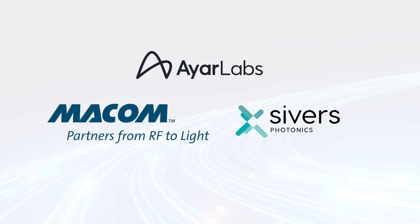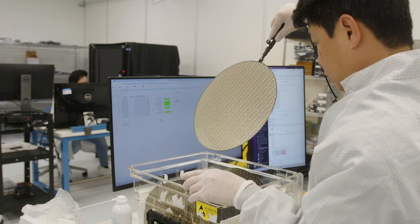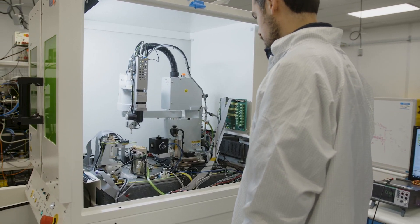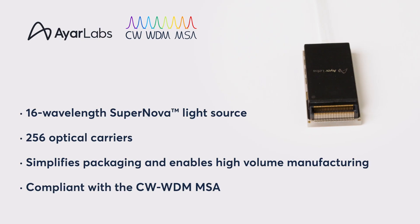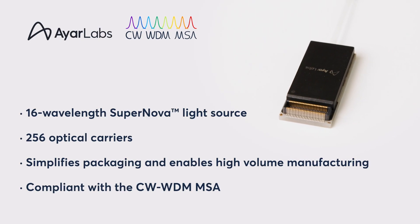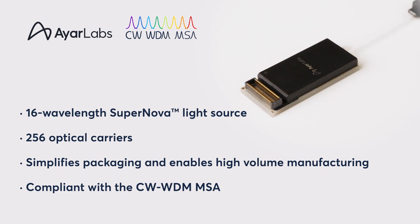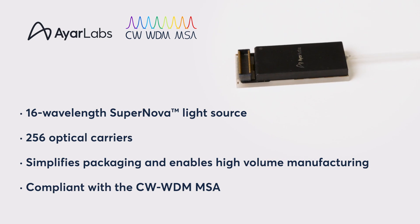In partnership with key suppliers, including MECOM and Seavers, as well as other industry leaders, we're reshaping the future and revolutionizing data transfer, unlocking new possibilities in efficiency and performance based on our optical I.O. technology. Key to this advancement is our 16-lambda multi-wavelength source, driving 256 optical carriers. This innovation simplifies packaging, offering a scalable solution compliant with the CWWDM MSA for AI, HPC, and beyond.